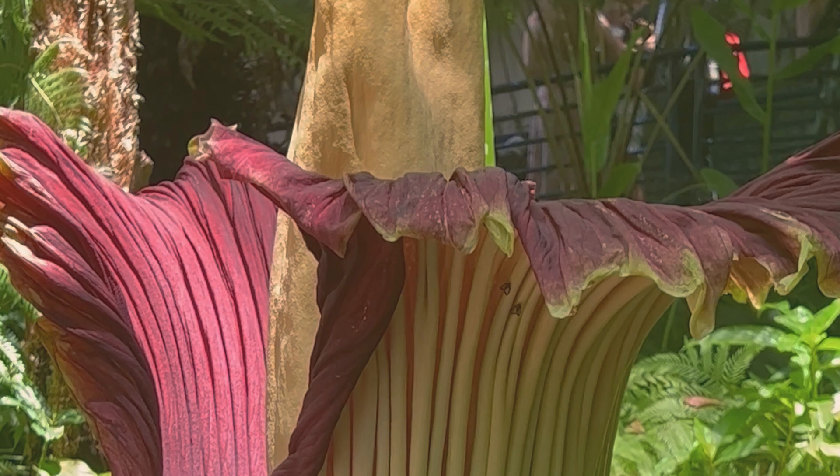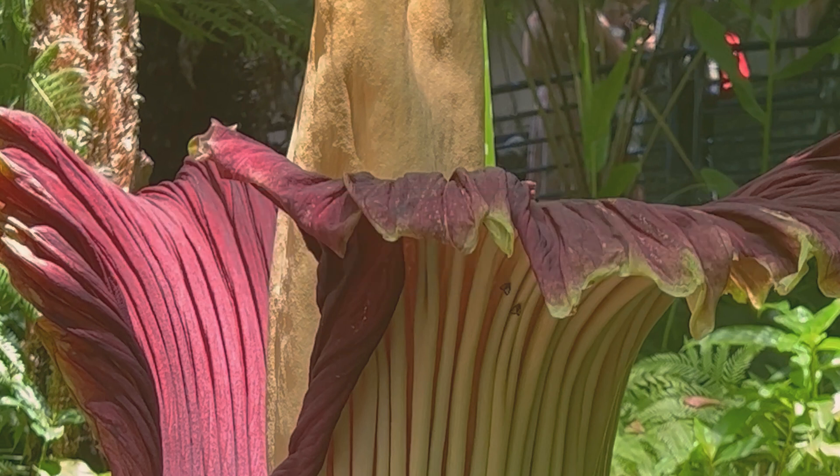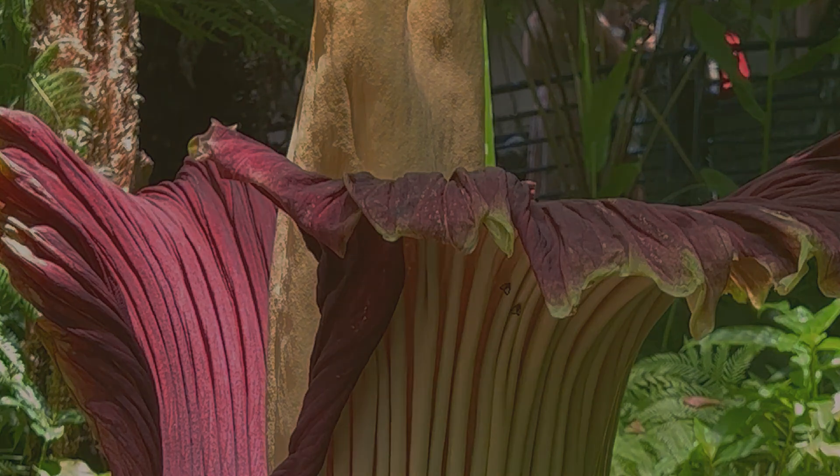The spadix dies back after two months and the plant becomes dormant again. That's all for today on the corpse flower diary. Thanks again for watching. Please subscribe to the channel if you haven't yet, leave a like and a comment, and hit the bell for more videos on the corpse flower.